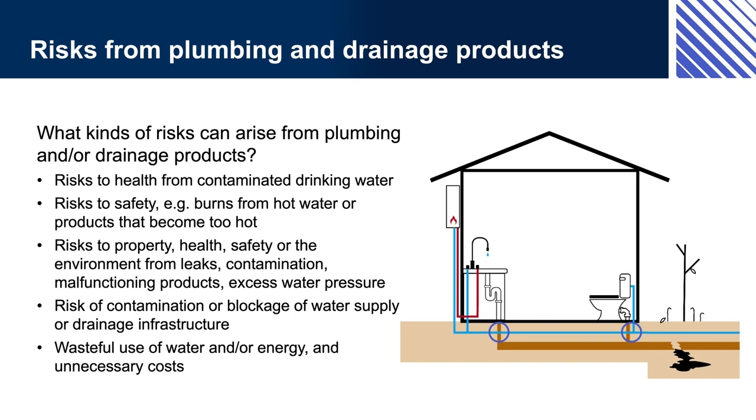Sustainability is also an issue. Poor quality products can result in more water being used than necessary. Poor installation can result in leaks, seepage and other problems that waste water. Power use can also be affected. If heated water is being wasted, then more water needs to be heated overall, and heating water accounts for a substantial portion of the average electricity usage of a typical Australian home — less so in commercial, non-residential buildings. Less efficient water appliances also use more power.